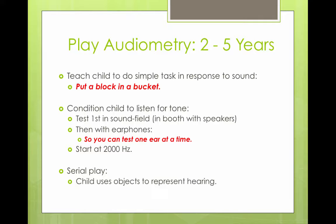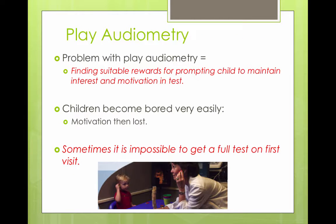You start at 2,000 Hz. With serial play audiometry, the child uses objects to represent their hearing. The child holds a block to their ear, and there's the audiologist playing along. There are two audiologists — one in the booth with the child, and another running the test. When the child hears the sound, they respond by building up the wall they're making.